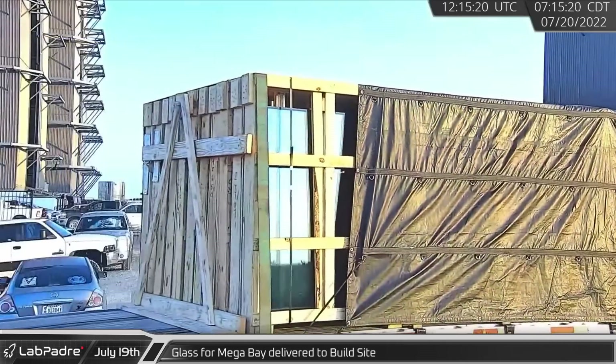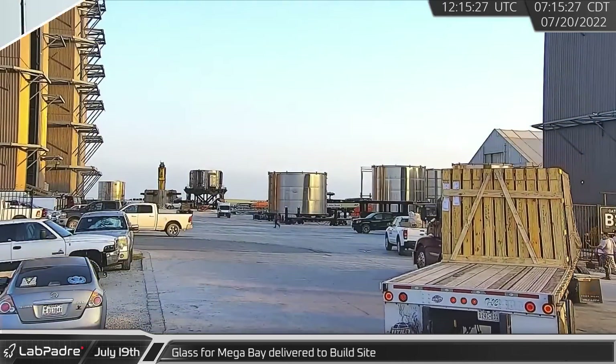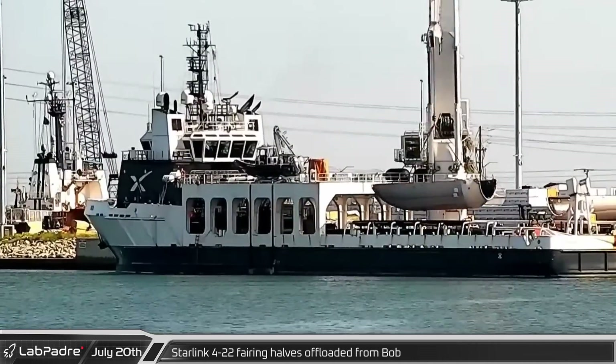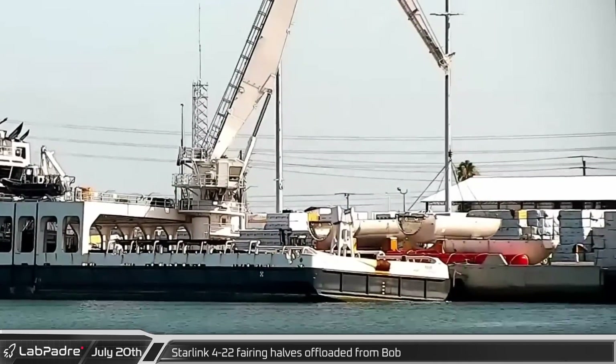On the morning of the 20th, the first load of glass for the mega bay's top floor was delivered. A day after the return to Port Canaveral, the Starlink 4-22 fairing halves were offloaded from Bob.